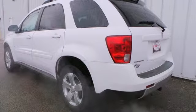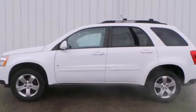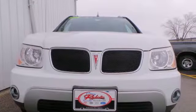This acclaimed Torrent offers the best of all worlds with the space and versatility of an SUV, yet a silky, smooth, car-like drive. Come in and see it today.